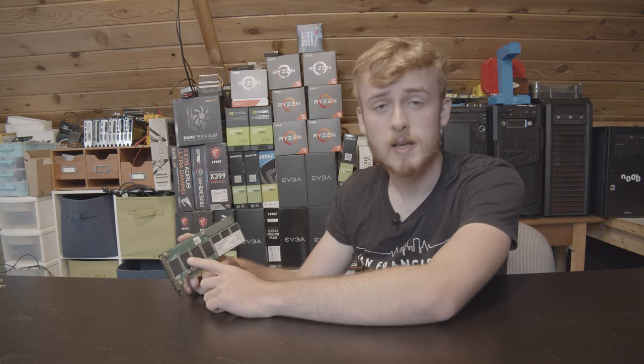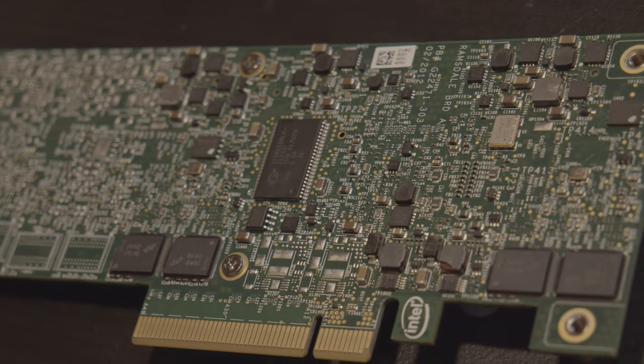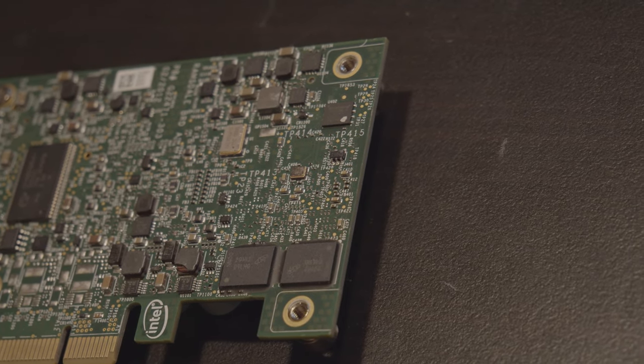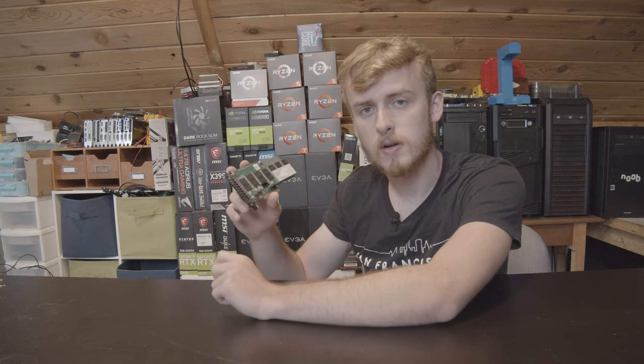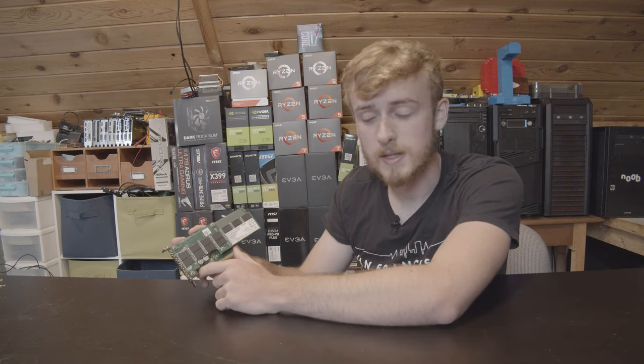A couple of weird oddities about this one: first off, it doesn't allow booting — you can't boot from this drive. That means you can't have Windows, Linux, or any operating system on it because you really just can't access it to boot. This SSD more serves as fast storage for games and things like that, rather than a piece of equipment you'd use to boot from. It is not a bootable SSD.